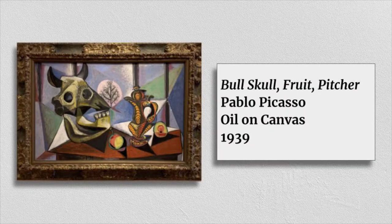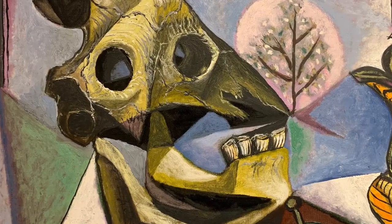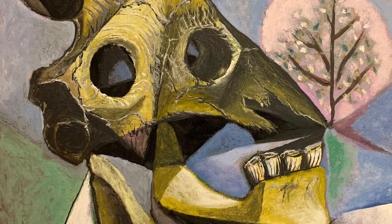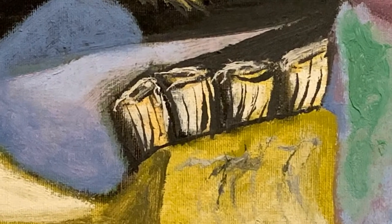Bull Skull Fruit Pitcher by Pablo Picasso. There were a lot of Picasso paintings to choose from in this museum, but this one stood out for me because of the bull skull. I used to have a bull skull in my classroom and I drew it a lot. So I appreciate the amount of detail you can see in the skull — the cracks, the holes, and even tiny details in the teeth.